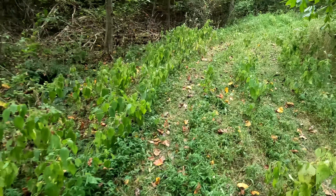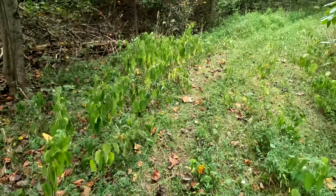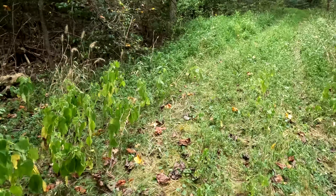This is our trail right now — a little weedy, but not too bad. It's been pretty easy to follow.